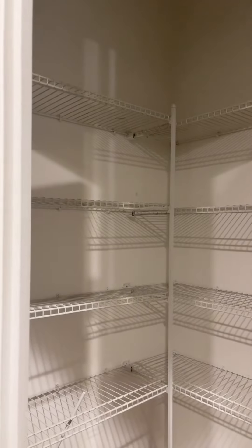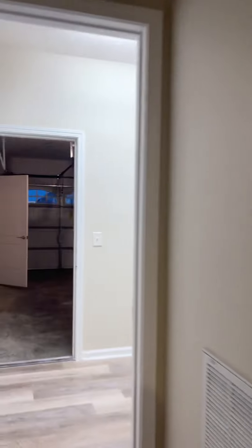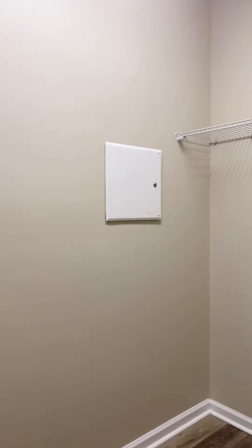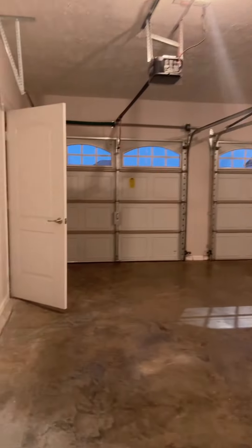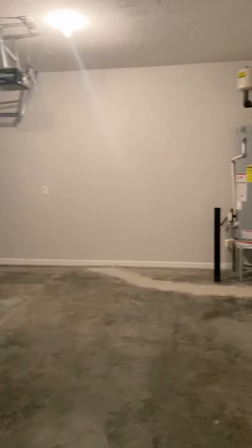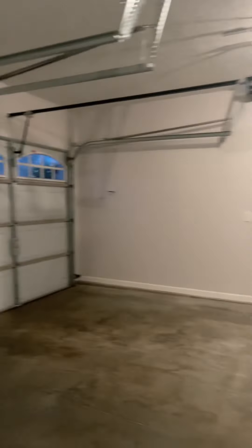Got a pantry here. Let's look at the laundry room here. Garage. And there's more storage out here.